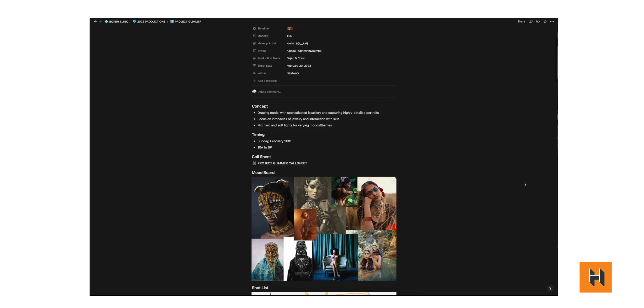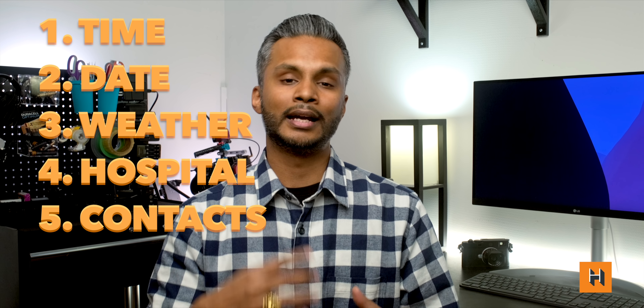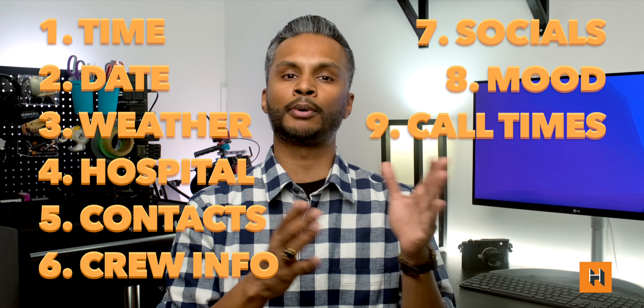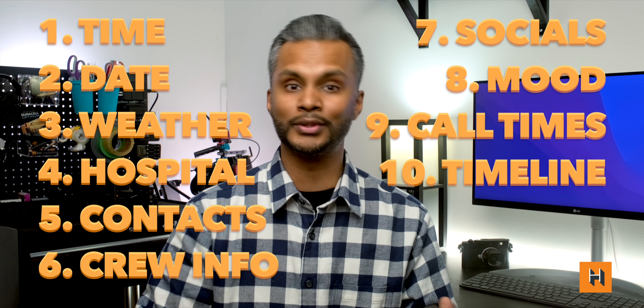Another item that's going to make a world of a difference when planning a great photo shoot is having a fantastic call sheet. A call sheet is simply putting together all the critical details for your photo shoot, and there's no one way to do it — everyone's going to have their own style. What I recommend is to pack as much valuable information so that when you communicate this to your team, everyone knows what's about to happen. In my case, I make sure to put in the time, date, weather, nearest hospital, emergency contacts, the entire crew information, their phone numbers, their social handles, the mood board itself, call times for the day, so what time each person is supposed to be there, as well as a timeline for the day — what's happening at what hour, how much time we've buffered in to change outfits, do makeup, take a break, eat some food, and get back to shooting.